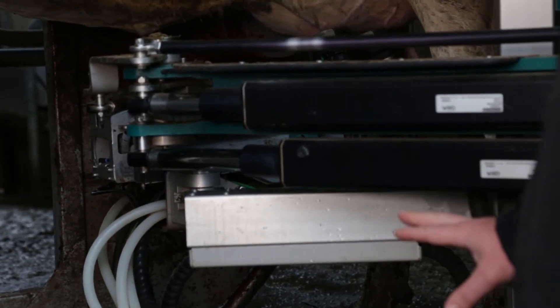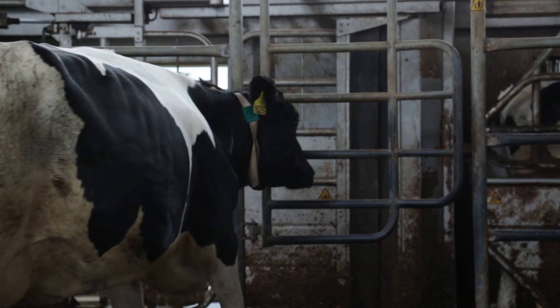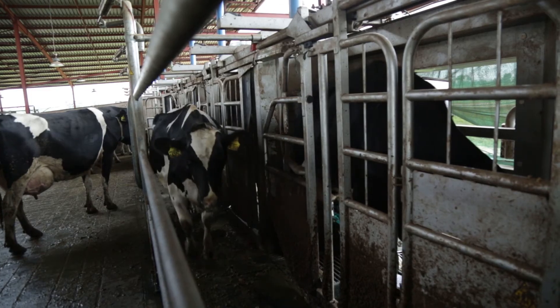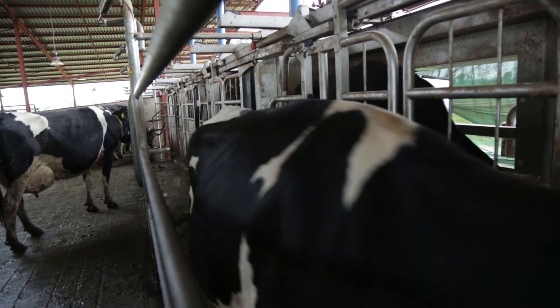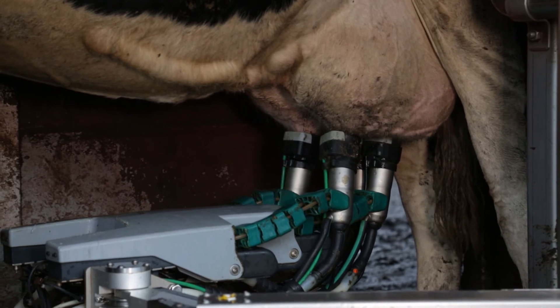Another unique feature of an automatic milking system compared to a conventional system is that the cows come to the parlour automatically. We don't need the cows to be herded to the machine, and we don't need anybody to be present while the cows are being milked. The cows can milk completely unattended.